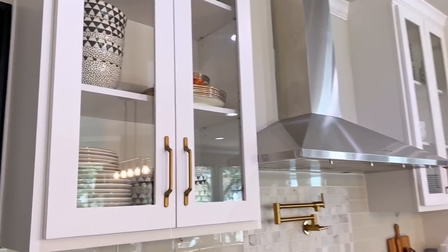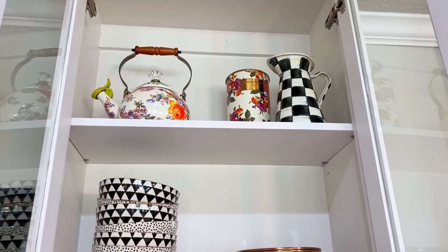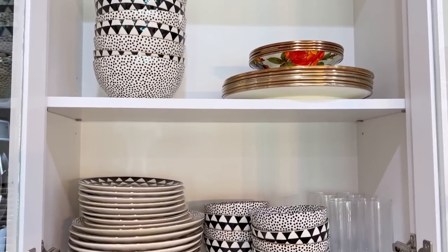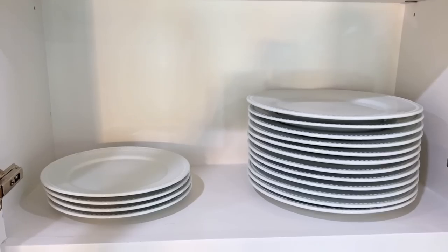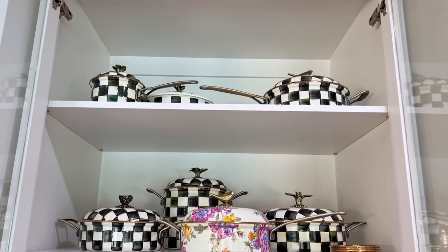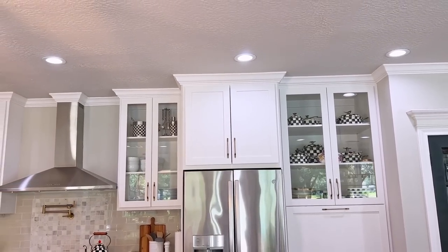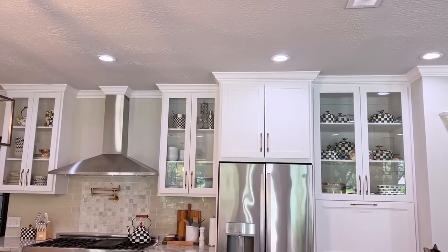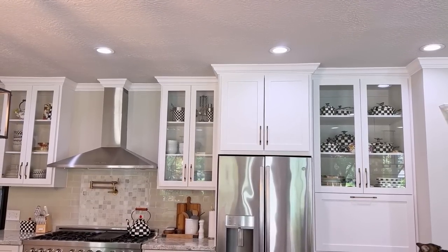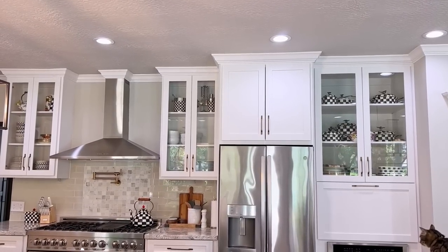I had so many questions about these glass front cabinets and what I was going to put in them. I ended up putting my Mackenzie Childs as well as my black and white dishes in these. One cabinet has barware and Mackenzie Childs at the top, one has everyday white dishes, and one has all my Mackenzie Childs serving pieces and cookware. I just feel like it looks so good — you have to be very careful with glass front cabinetry because it can look really cluttered if you don't have a theme and a plan.